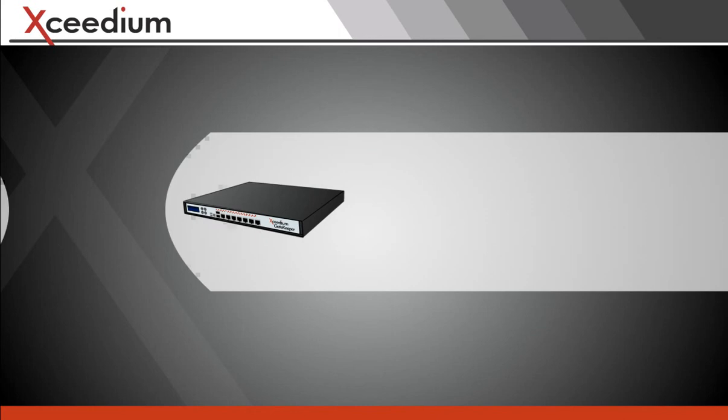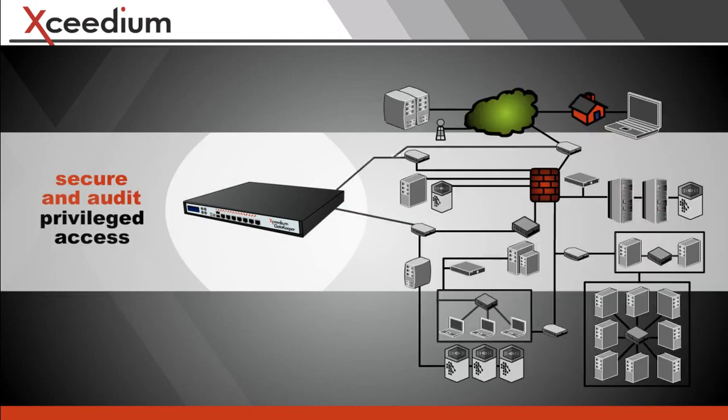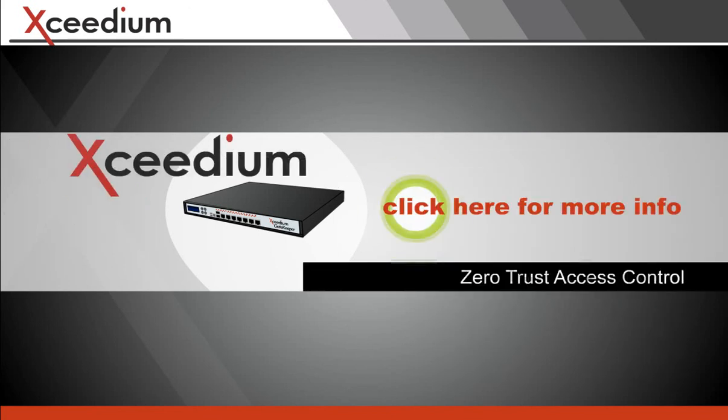There is no more effective way to secure and audit privileged access to IT infrastructure and sensitive data. Here's where to learn more.